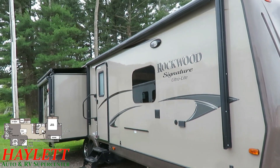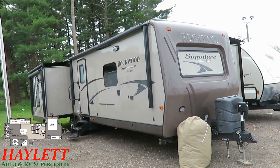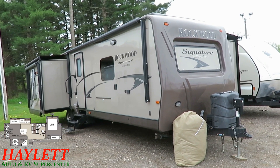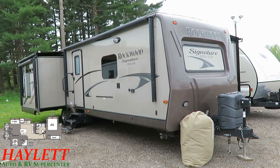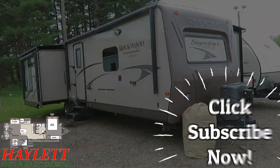This is as loaded as one of these could get, it's been well kept, and you get it at used dollars — those are all really good things. Give us a call at 800-256-5196. We are Haylitt RV, Coldwater, Michigan. Take care, stay safe, have fun, and happy camping everyone.